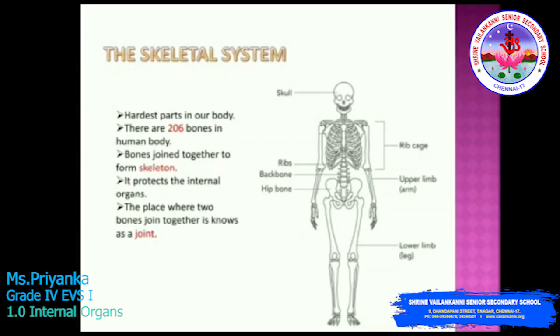Our first system is the skeletal system. Press your body at different places — the hard parts that you feel are our bones. There are actually 206 bones present in our human body. They are joined together to form a bony framework called the skeleton. The skeleton gives our body a shape and support to stand. It also protects our soft internal organs: the brain is protected by the skull, the spinal cord by the backbone, and the rib cage protects the heart and the lungs. The place where two bones join together is known as a joint, and joints help us to move and bend.